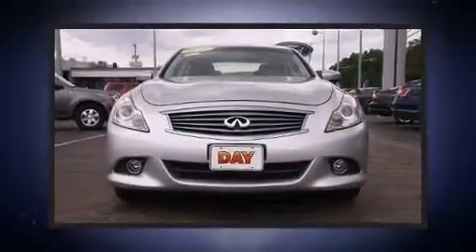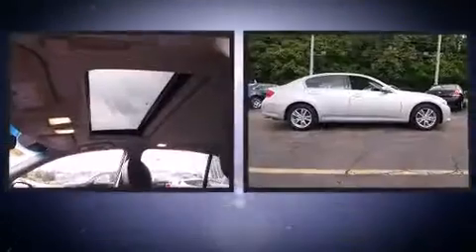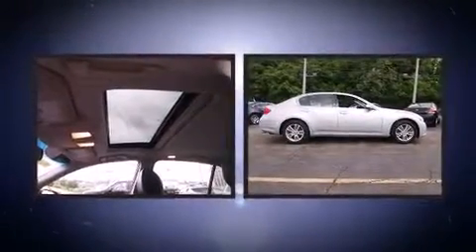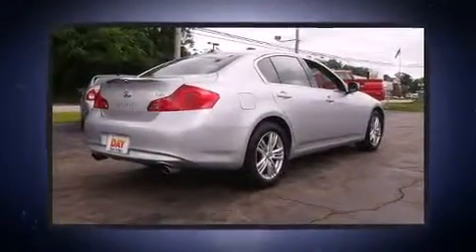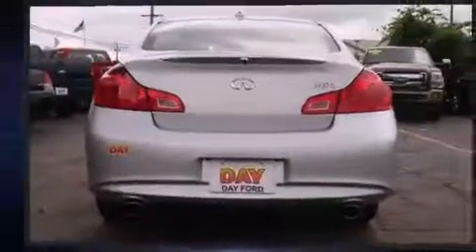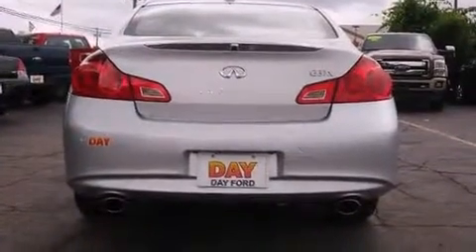Take command of the road in the 2010 Infiniti G37X. This four-door, five-passenger sedan still has less than 35,000 miles. A 3.7-liter V6 engine pairs with a sophisticated seven-speed automatic transmission, and all-wheel drive keeps this model firmly attached to the road surface.